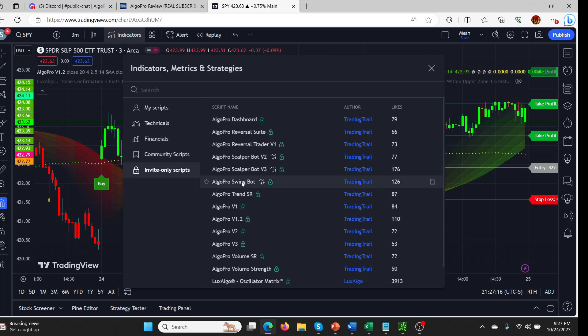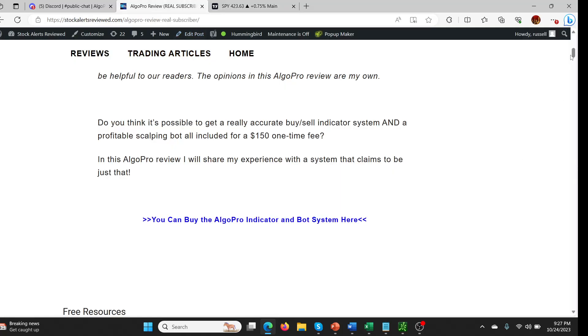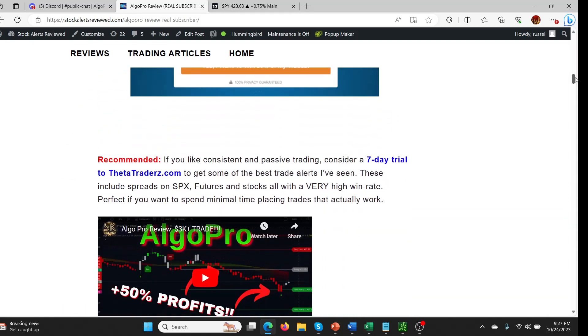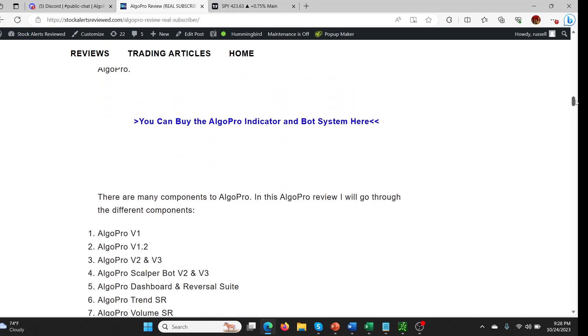I've basically reviewed all of these apart from the bots. The bots are a bit more complex — you need third-party software and it just takes a lot more time and effort. My experience of bots hasn't been that great. It's something a lot of people are attracted to because it can be an easy way to automate your trading, but it's a lot of work to set up, practice, and backtest. Everything else, you'll find videos on my channel and also in that review article.